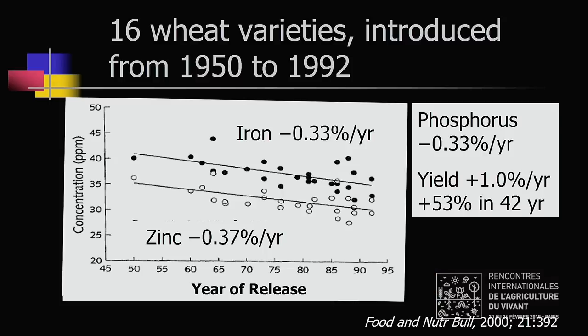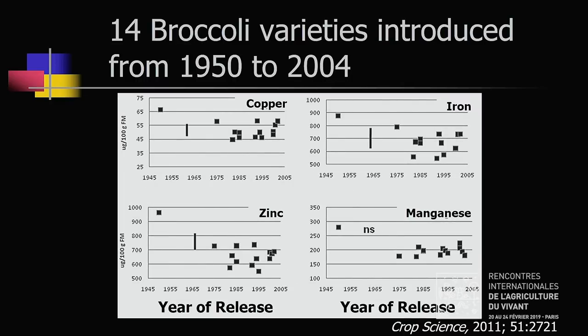Two examples: first, from Mexico, where they developed the Green Revolution varieties of wheat. From 1950 to 1992, there is a clear downtrend in the concentration of iron, zinc, and phosphorus, while yield was going up — that was the purpose of their work. The yield increase was 53% over those 42 years. Second, a 2011 study of 14 minerals in broccoli, showing data for four of them: from the release date of 1950 to 2004, there is a consistent downtrend in mineral concentration.